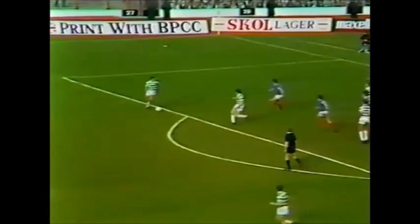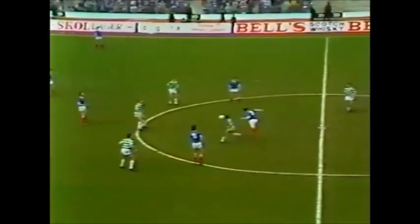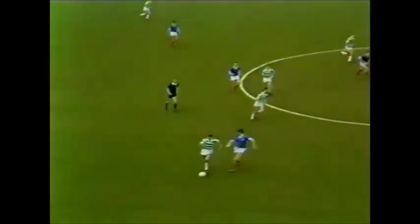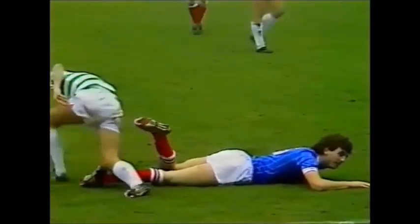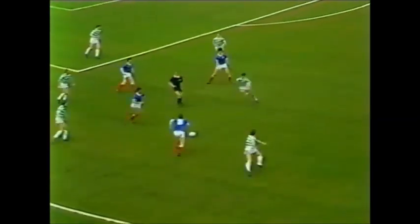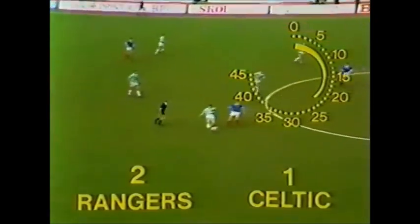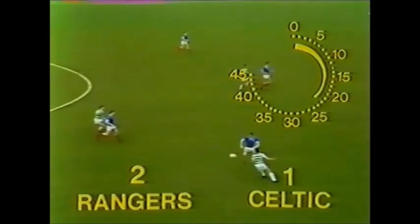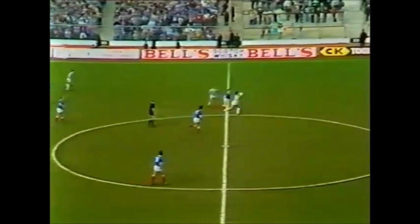McCoy got a touch. Here's Paul McStay — everyone back for Rangers. A few players showing a lot of pain there. McStay trying to get away from McPherson, and that'll be a Rangers free kick. Dawson stopping Proven. Quick pass from Proven — that was a tremendous goal, because the game needs a bit of flair, it needs a bit of personality, and we've got it there in abundance. Great composure just outside the box.